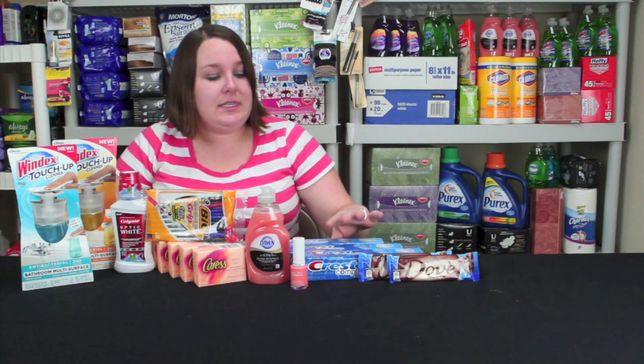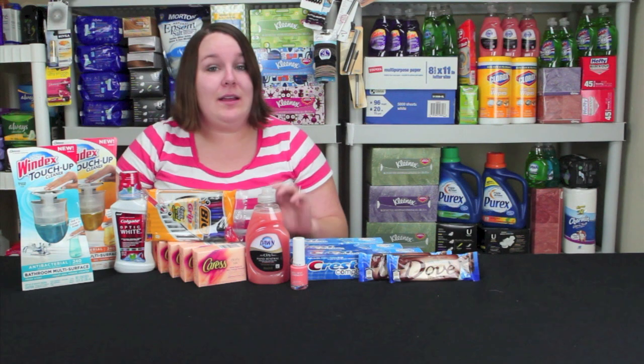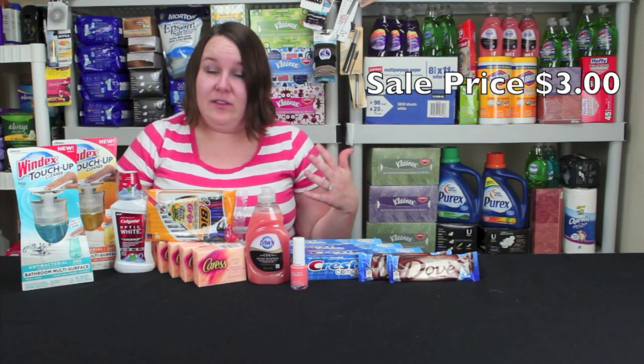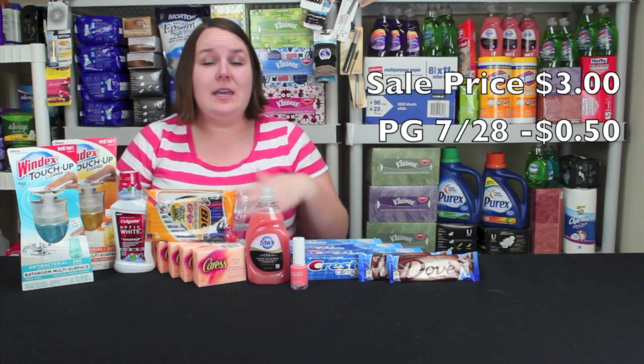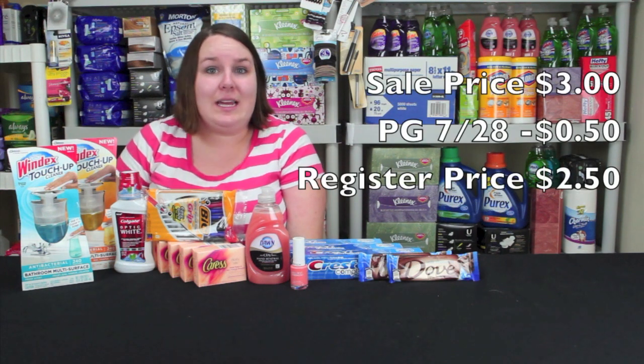First thing I'll show you is the Crest Toothpaste deal. This Crest Toothpaste Complete Whitening Plus Scope — you have to get three in this scenario. They're on sale for $3 this week if you buy the three. There's a 50 cent coupon from the P&G from July 28th, which makes it $2.50 at the register.